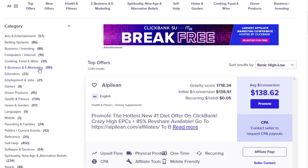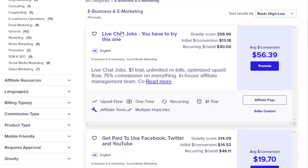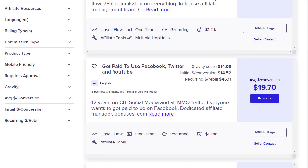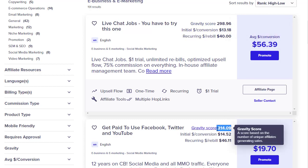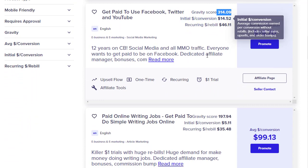In today's video we are going to use the e-business and e-marketing category — simply click on that and you'll see all the offers. For example, LiveChart Jobs has a gravity of 298 and pays around $56 per conversion. The second offer, 'Get Paid Using Facebook, Twitter and YouTube' — an online/remote jobs offer — has a gravity of 314, which is higher, meaning more people are promoting it with better conversions.